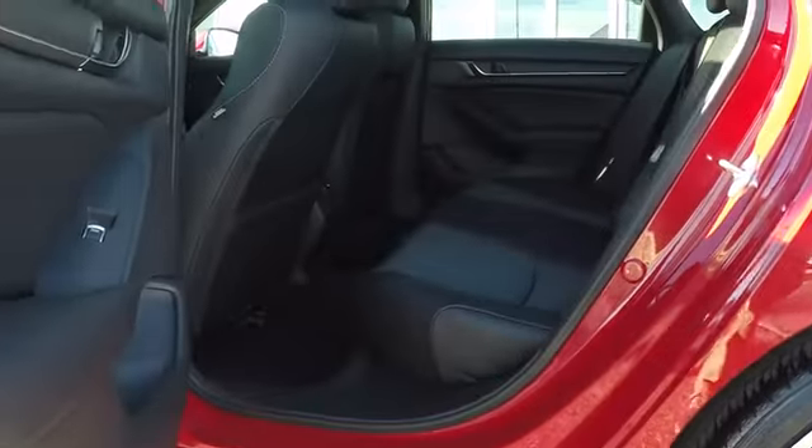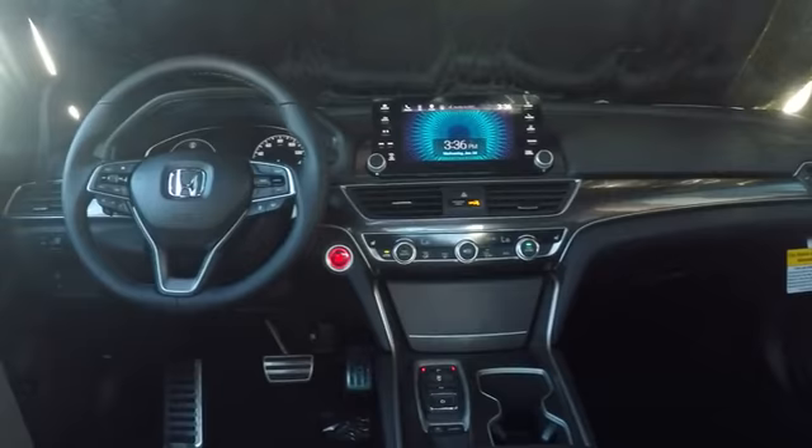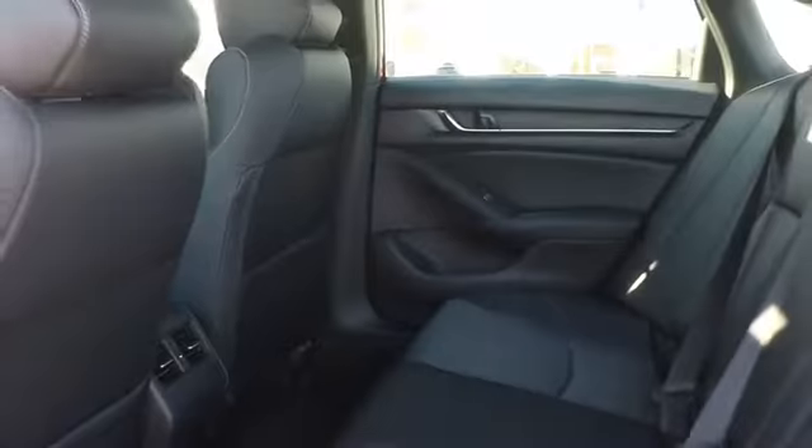Bluetooth, leather-wrapped steering wheel, power steering, adjustable steering wheel, keyless start, cruise control, floor mats, four-wheel disc brakes, aluminum wheels, climate control, AM FM stereo radio.